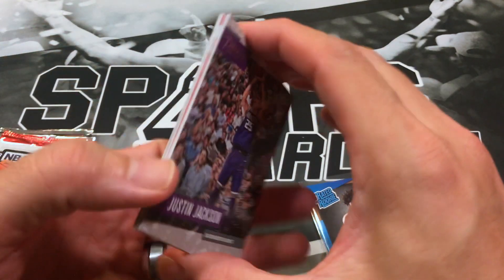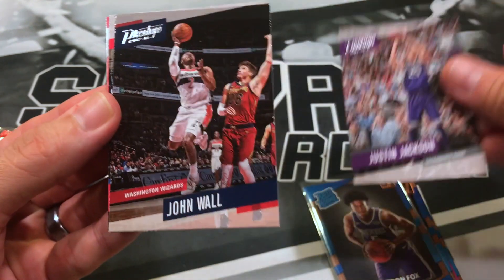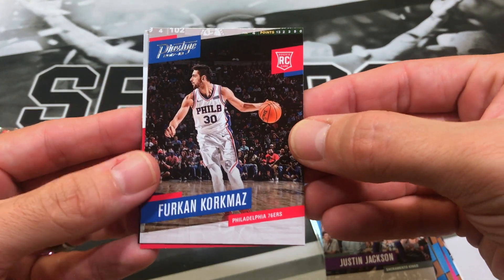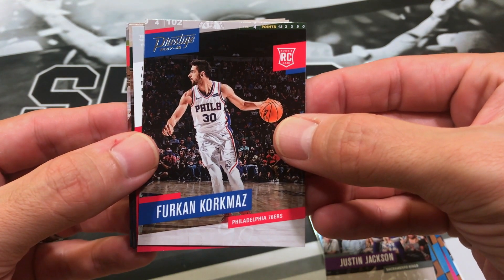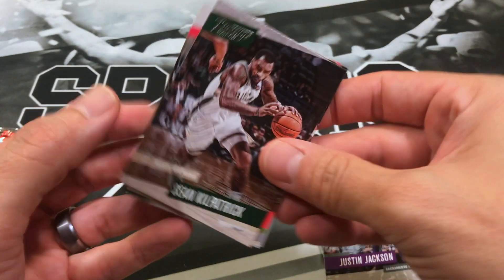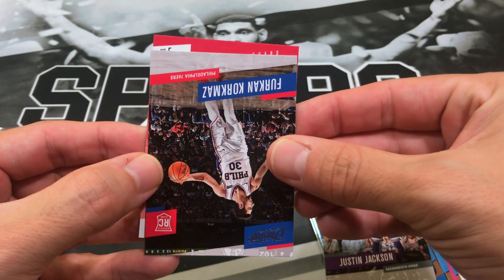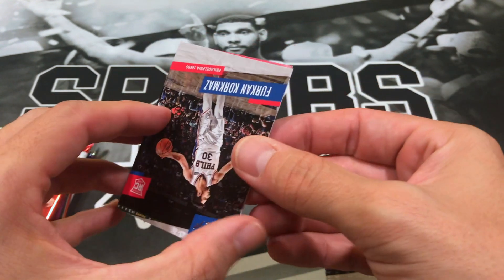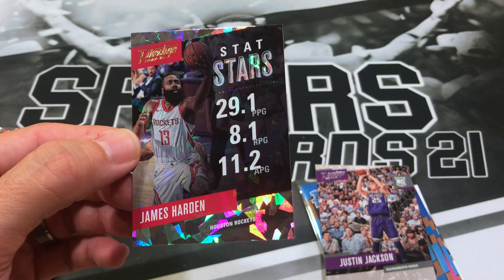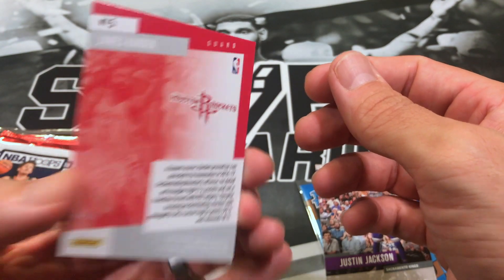Continuing through the 17-18 Prestige pack. Justin Jackson rookie — not exactly the rookie we're looking for. John Wall, and Frank... I probably said that wrong. Got Sean Kilpatrick, Mike Muscala. Flipping one over — not bad: James Harden Stat Stars with a nice cracked ice, very nice crystal finish.